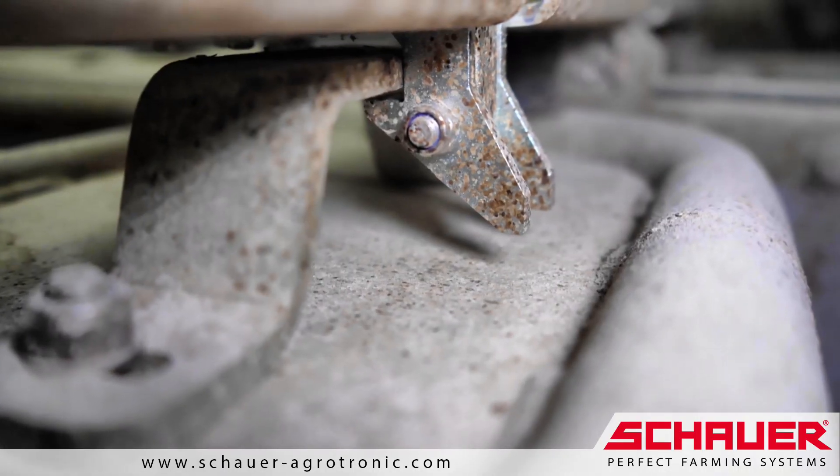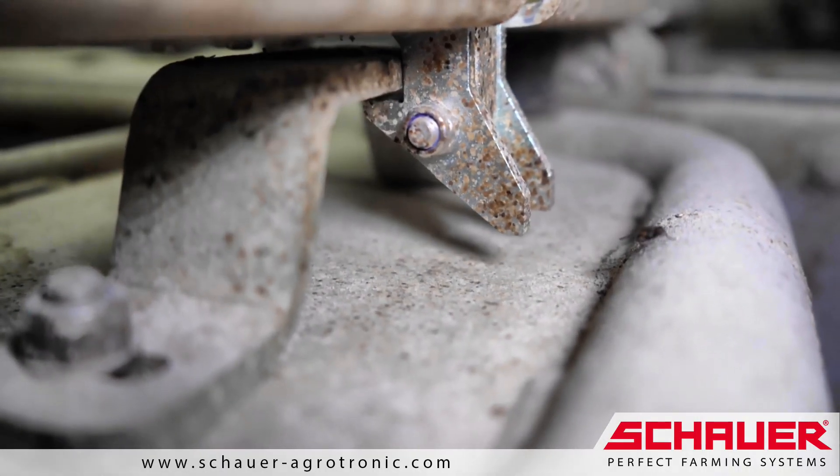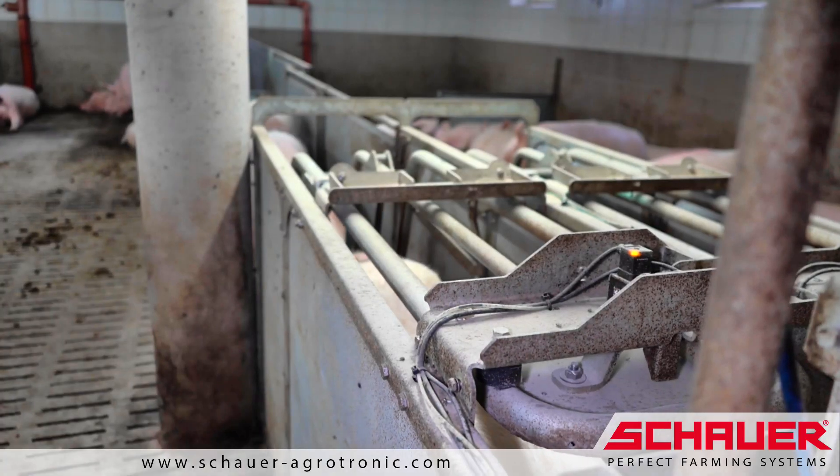The computer fixates the sows in the feeding station while they feed. This allows the sows to eat undisturbed.